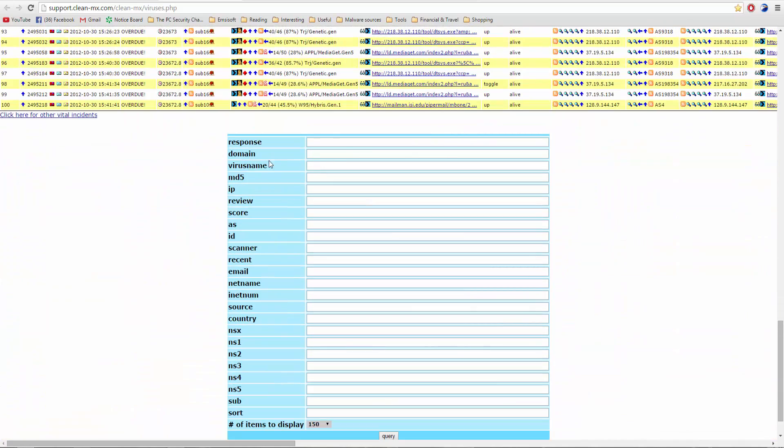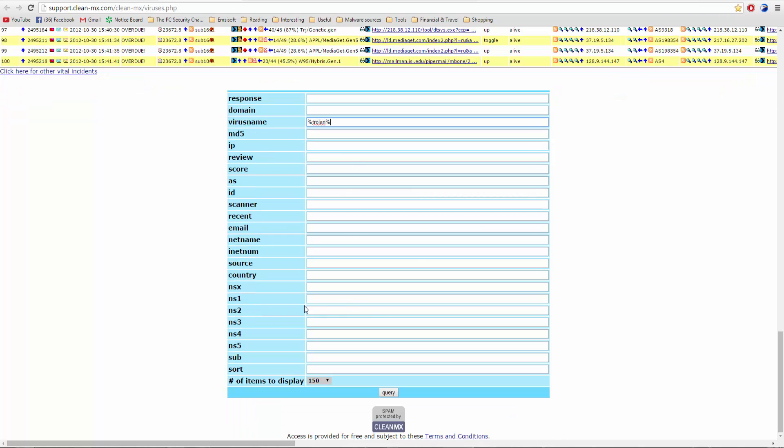Let's look at the search functionality. Let's say I want to find Trojans — what you can do is type in a wildcard query like '%trojan%' and this will search for anything with the word Trojan in it. You query it and you get results, though the site response is a little bit slow so you have to deal with that. Apart from this, CleanMX also has other websites — a spam website and a phishing website — so feel free to check those out too.